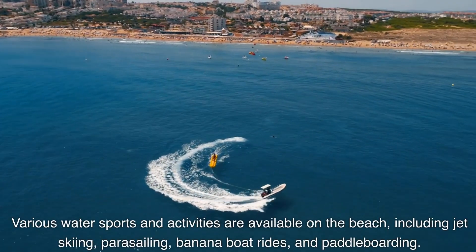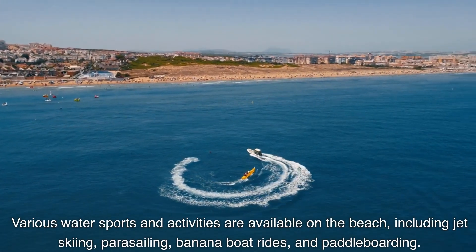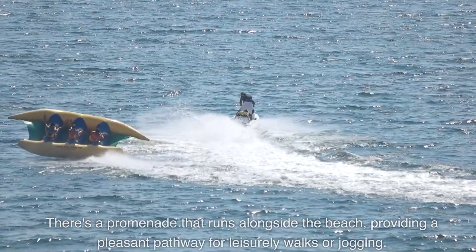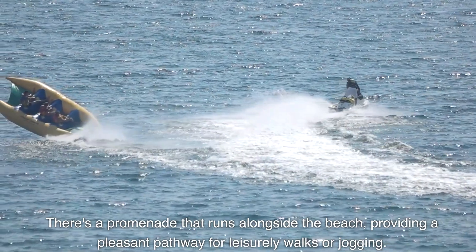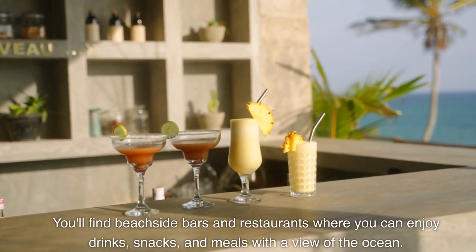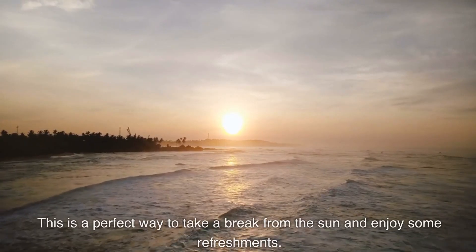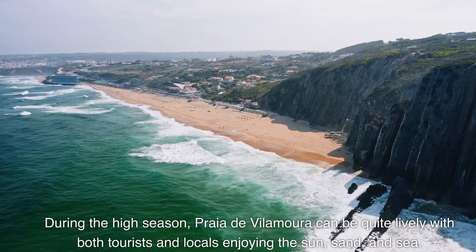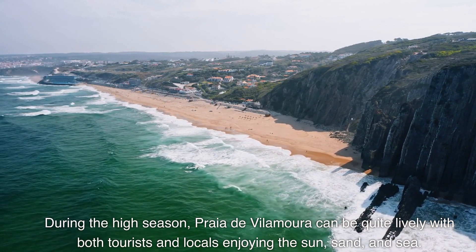Various water sports and activities are available on the beach, including jet skiing, parasailing, banana boat rides, and paddleboarding, with rentals and guided experiences often offered. There's a promenade that runs alongside the beach, providing a pleasant pathway for leisurely walks or jogging. You'll find beachside bars and restaurants where you can enjoy drinks, snacks, and meals with a view of the ocean. During the high season, Praia de Vilamoura can be quite lively with both tourists and locals enjoying the sun, sand, and sea.